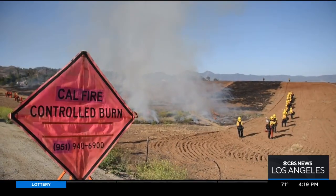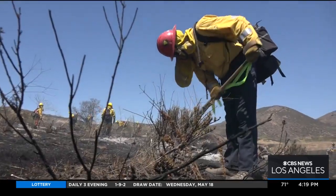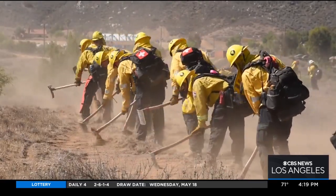Exercises like these are not only helpful for crews to brush up on their skills, but Chief Jansen hopes it serves as a reminder to Californians to take the time to create defensible spaces around their homes. We are beyond ready to have fires that will absolutely overtake the landscape and their homes if we don't have those defensible spaces put into place.